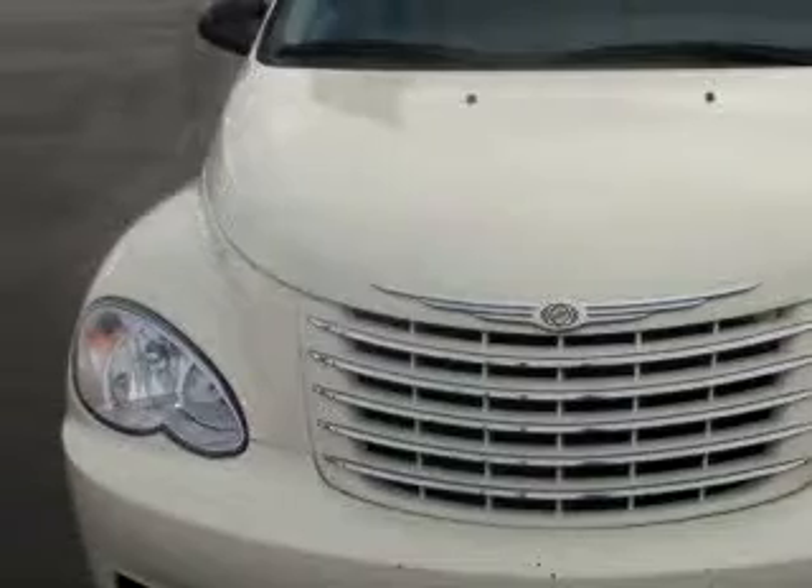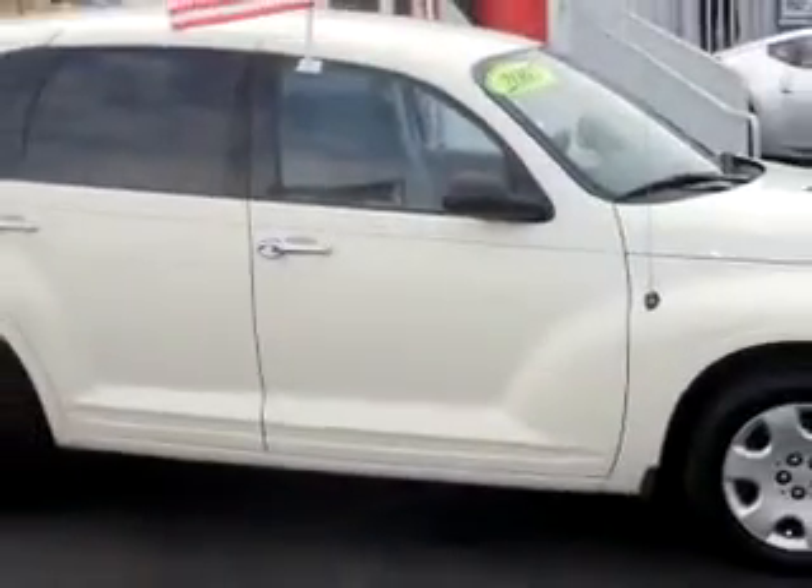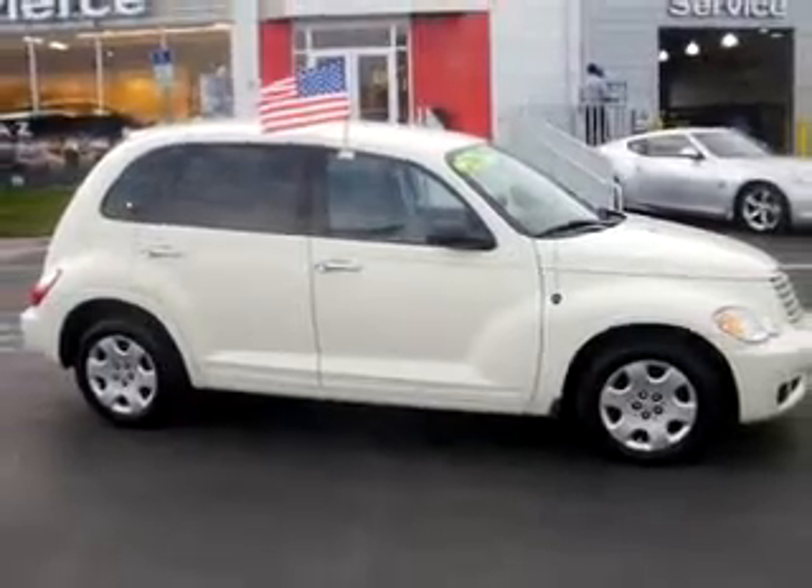Enjoy an impressive 25 miles to the gallon on this great car, with features like anti-theft devices, airbag deactivation, rear window wiper, anti-theft security system, auto express down window, child safety locks, air conditioning, and much more.